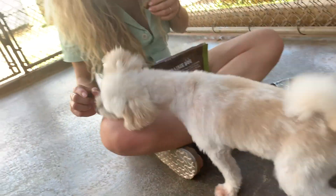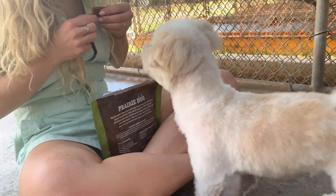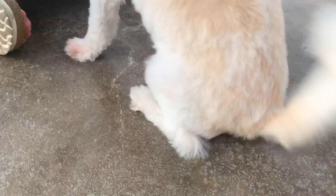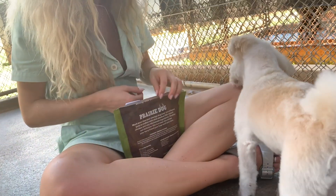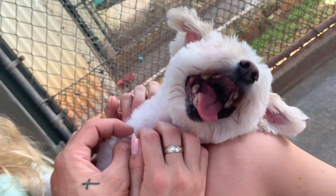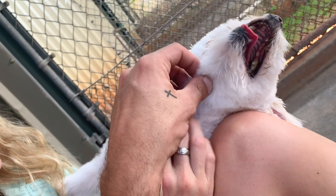Oh yeah. Sit. Good boy. Is that good? What now? I just sang Ollie's favorite song and he barked so much that his squeaker is gone. He tried to sing along and... Oh, buddy. So sad.